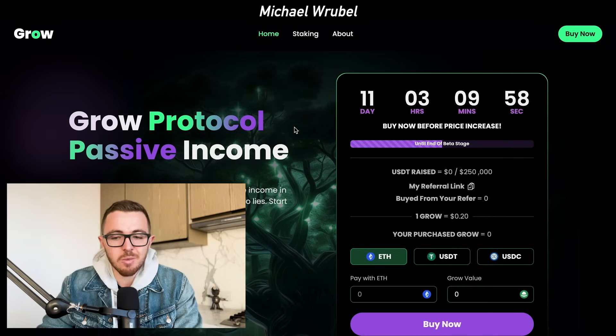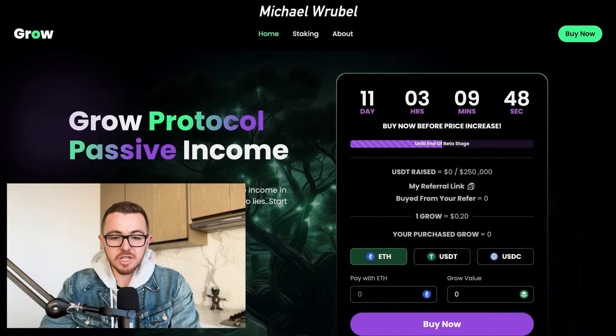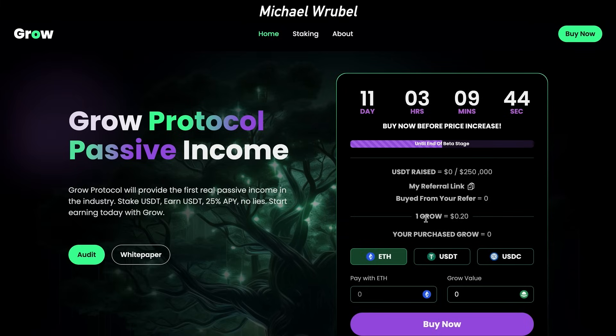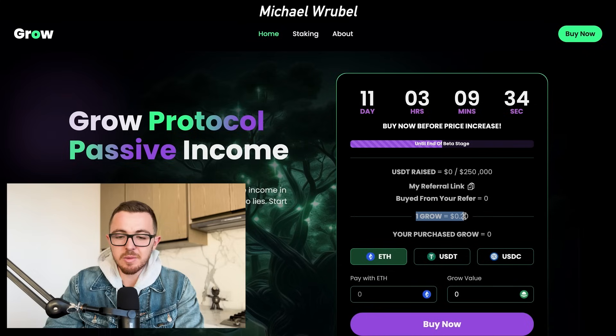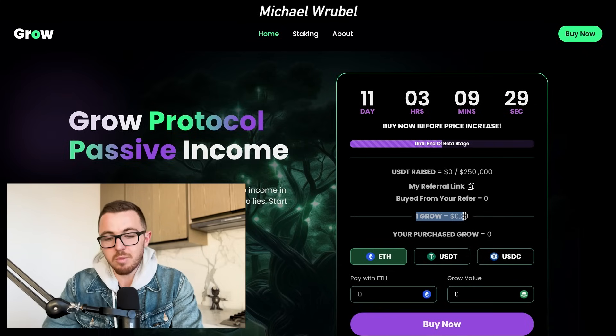So that brings us to a project I want to talk about today called Grow Protocol. Grow Protocol is a project that is brand new — they have just recently launched and it's still in its pre-sale. The symbol is G-R-O-W and right now one GROW token is equal to $0.20 per token. This is a project that will provide the first real passive income in the crypto space, because ultimately what it allows you to do is stake your USDT and earn up to 25% APY.